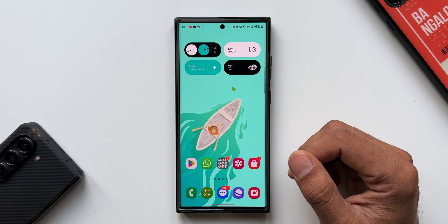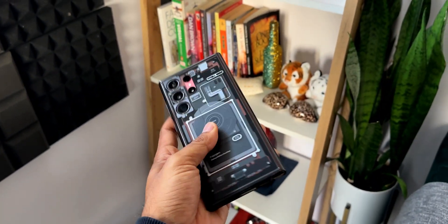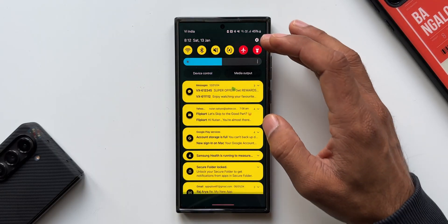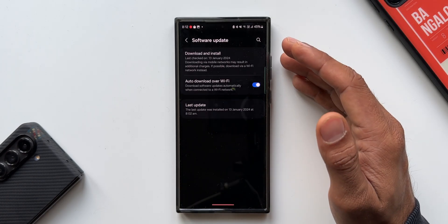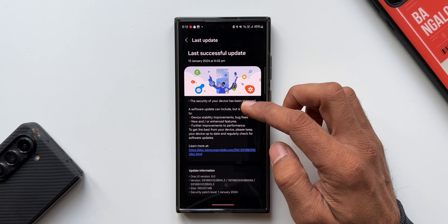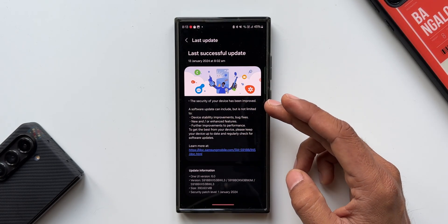What's up guys, welcome to Apex — thanks for tuning in. Samsung has started rolling out a brand new update for the Galaxy S23 series. This is the Galaxy S23 Ultra I have here. Let me go to Settings and tap on Software Update. I've already updated the device — let me tap on Last Update. As you can see, this is the security patch for January 2024.